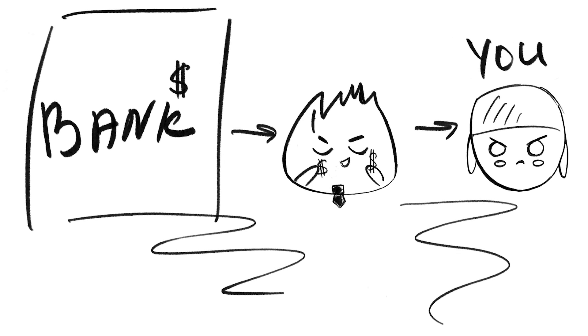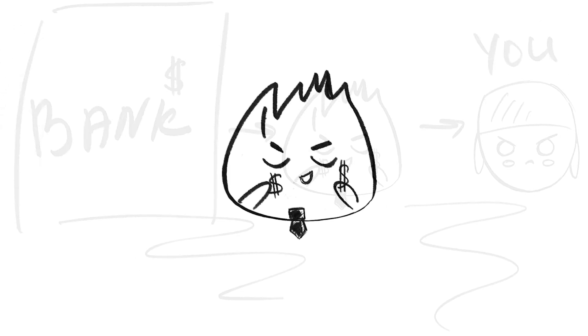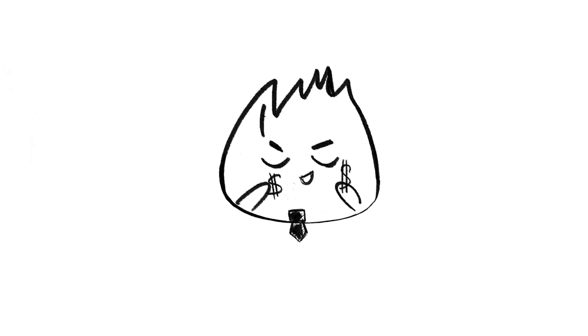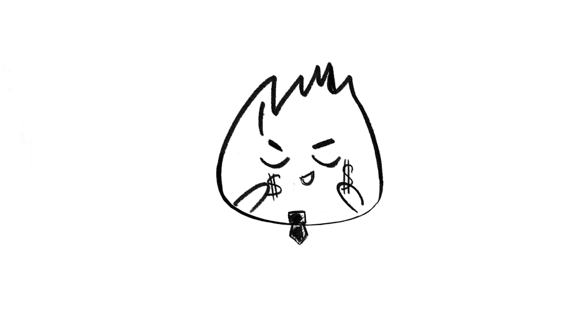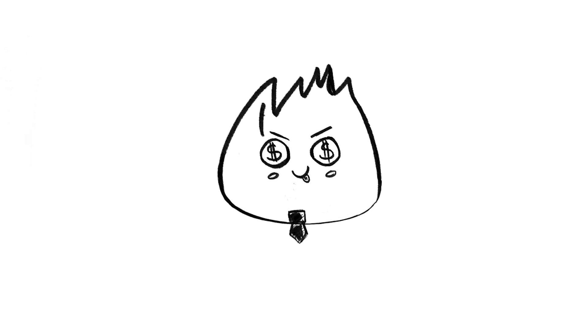Originally, blockchains were invented to make financial transactions easier. Post-2008, Satoshi did not like that the financial system involved third parties. Those third parties or middlemen created information asymmetries, and that often required trust that simply wasn't there. Sketchy things would happen — people would delete or try to hide certain transactions. You just couldn't trust some third parties.